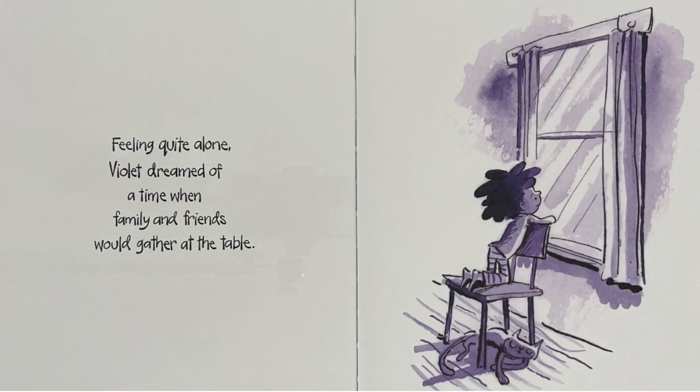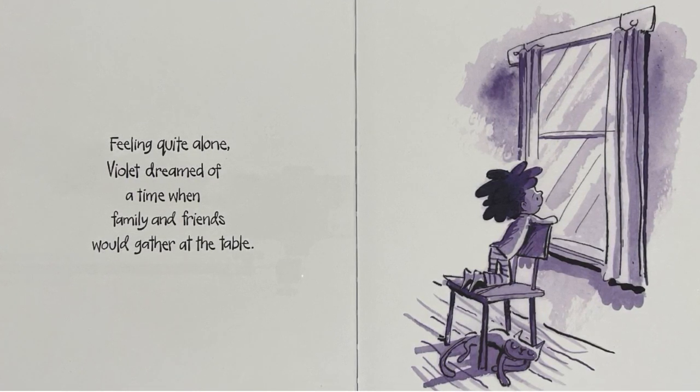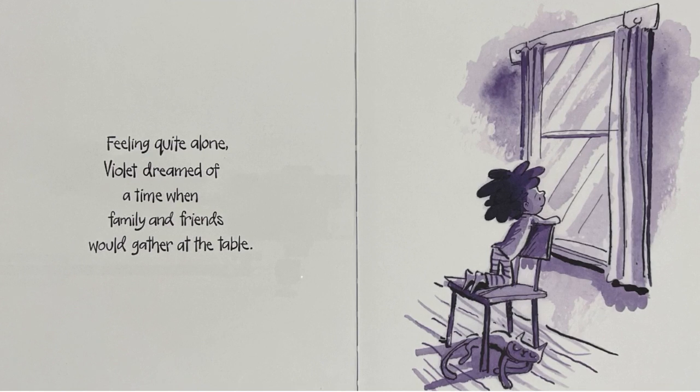Feeling quite alone, Violet dreamed of a time when family and friends would gather at the table.